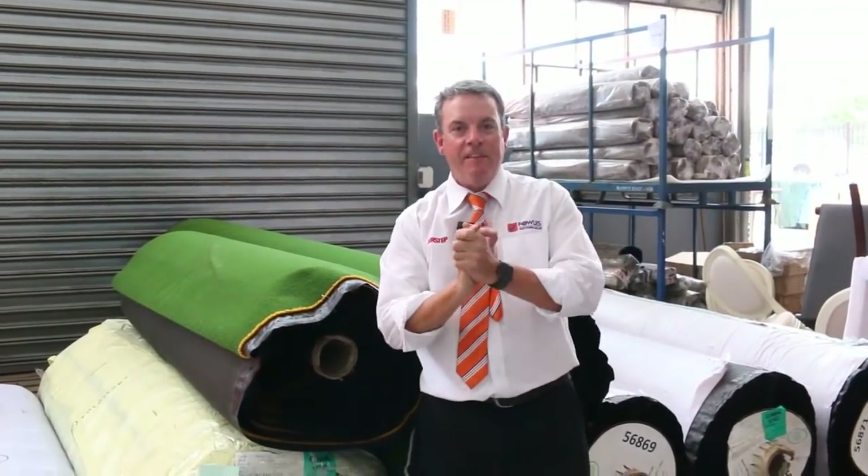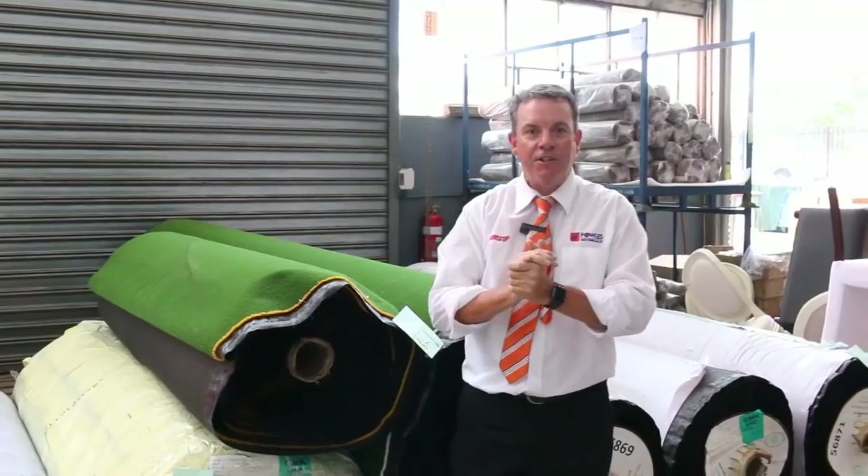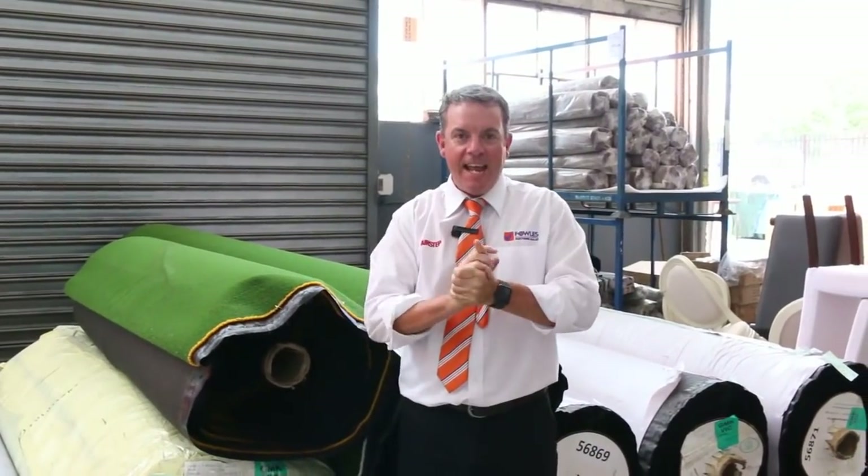G'day, I'm John from Fowls Auction and Sales. I'm here to preview tomorrow's carpet and floor covering auction. It's Wednesday the 30th of January at 10am.